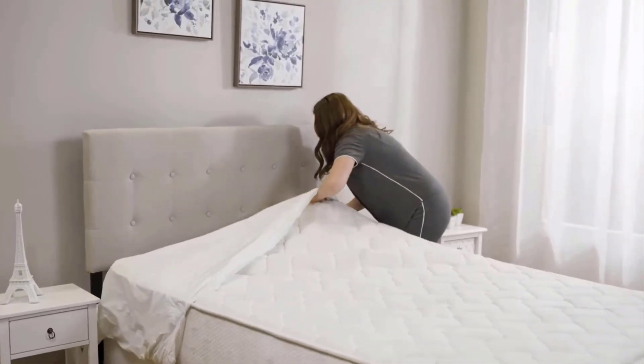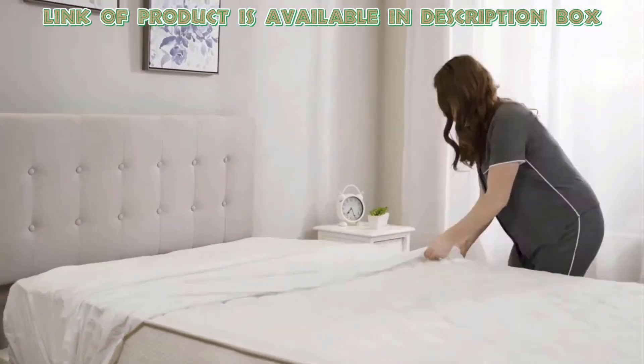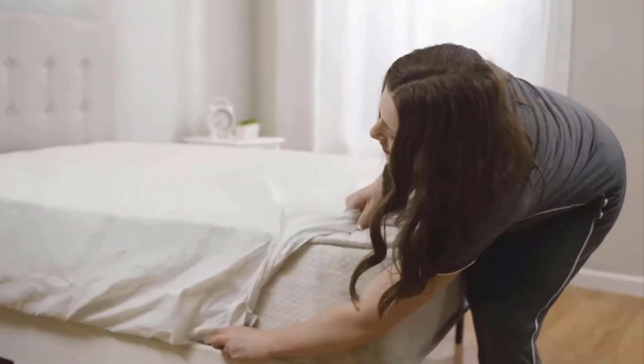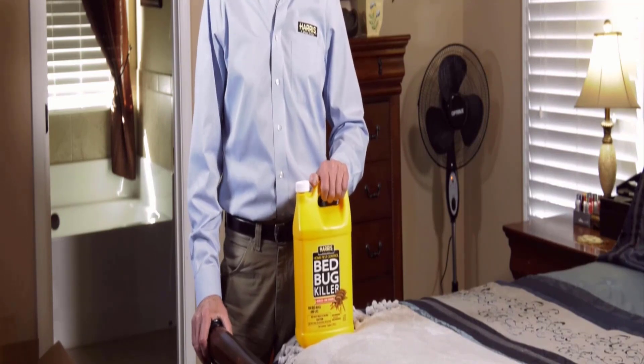Encasing mattresses and pillows with bed bug proof covers can also prevent bed bugs from infesting these items further, and make it easier to detect and eliminate any remaining bugs.